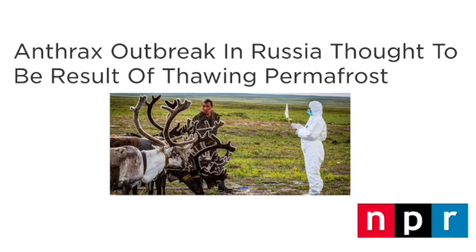Permafrost is a thick surface layer of soil that remains frozen throughout the year, primarily in the Arctic regions. These frozen conditions preserve organic material — for instance, think of frozen woolly mammoths.